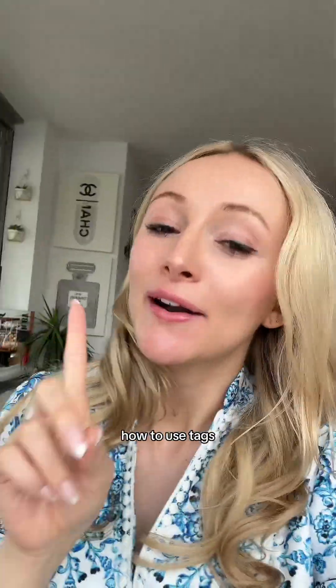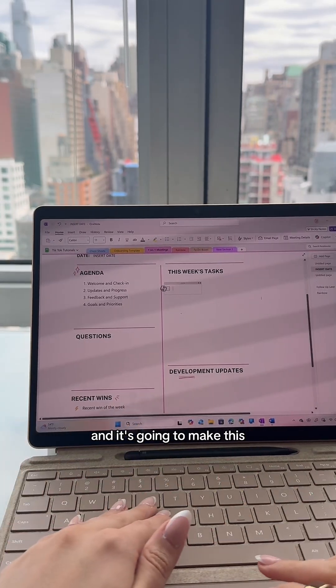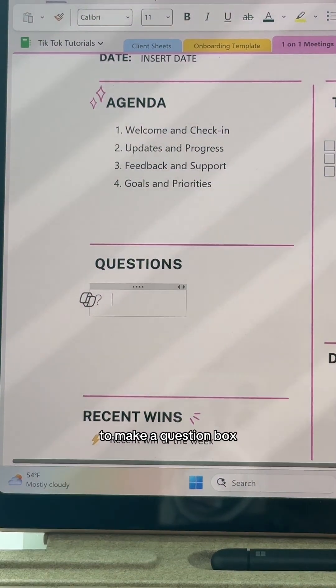Let me show you how to use tags. When you're taking notes and a to-do item comes up, press Ctrl+1 on your keyboard and it's going to make a to-do box like that. If you're in a meeting and a question comes up, you can press Ctrl+3 to make a question box.